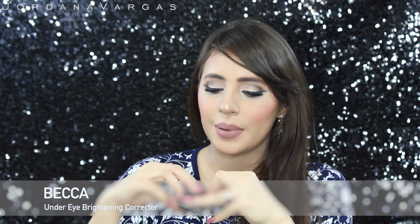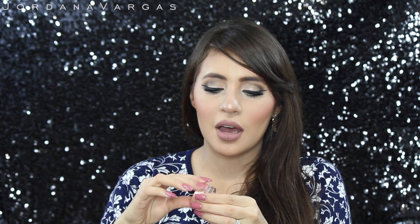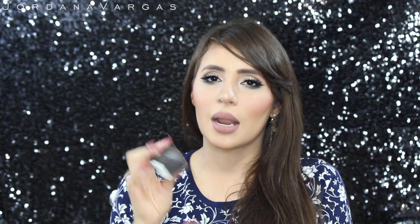Another product I was dying to get was the Becca Under Eye Brightening Corrector. It's a peachy corrector — I got it a few days ago. I've used it for the past three days and I don't know if I'm using it wrong, but I'm playing with it. I don't love it yet but I know everyone raves about it, so I'm sure I'll love it when I find the trick to using it.